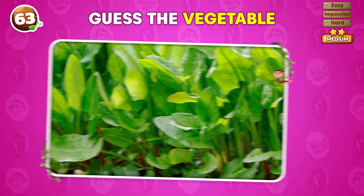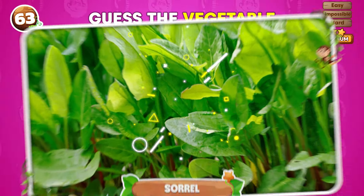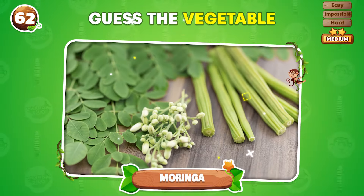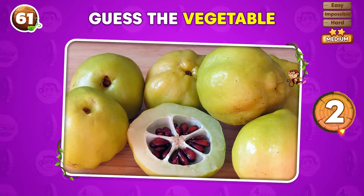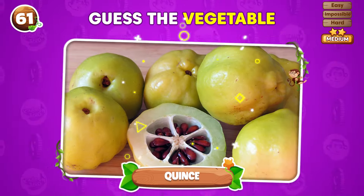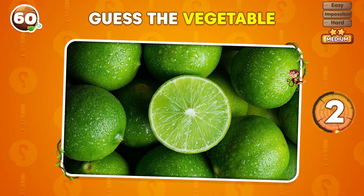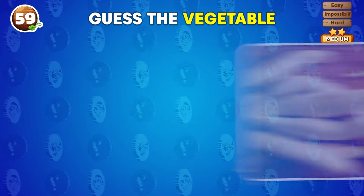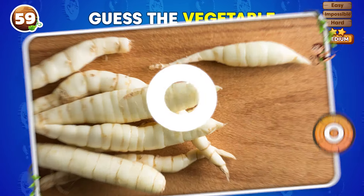What's the name of the vegetable in this image? It's sorrel! Can you guess the vegetable? Moringa! Name this vegetable in three seconds or less! Quins! What vegetable is this? It's a lime! What vegetable is this image showing? Arrowroot!